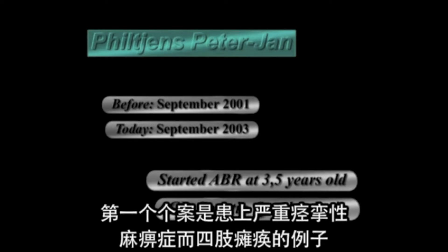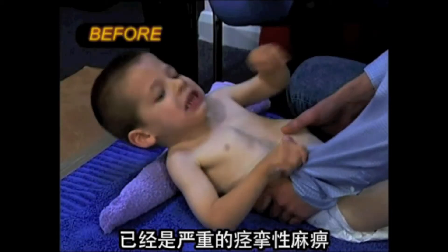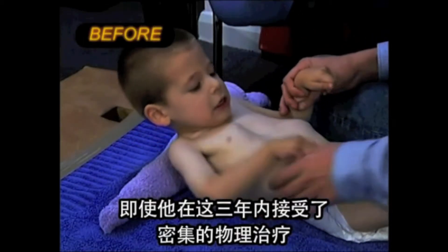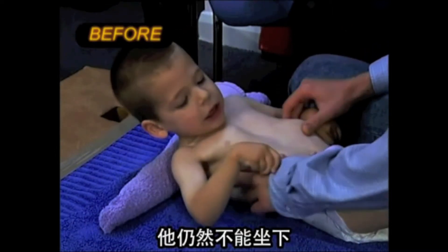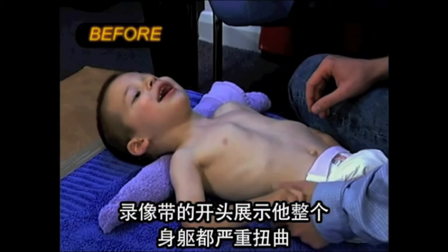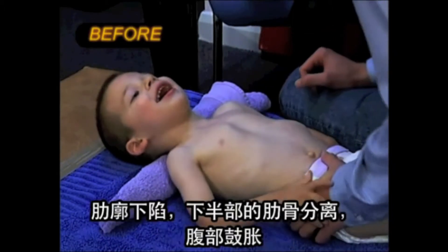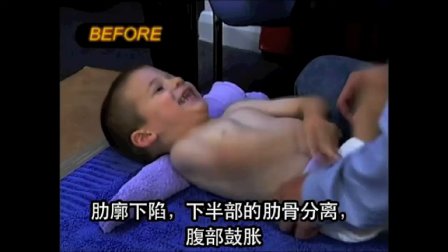The first case is an example of severe spastic quadriplegia. By the age of three and a half years old, this child is severely spastic, cannot sit, doesn't use his hands at all, despite intensive physical therapy for all these three years. The first frames of the video show the profound distortion of his entire trunk — ribcage deflated, lower ribs spread apart, abdomen bulges.